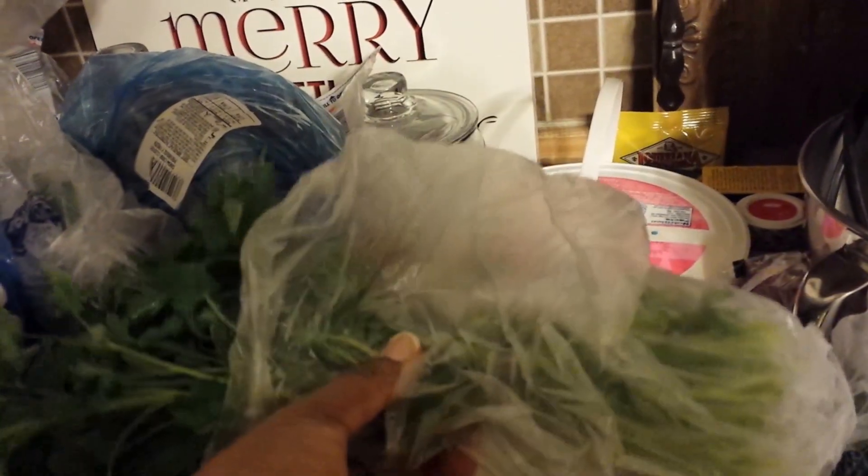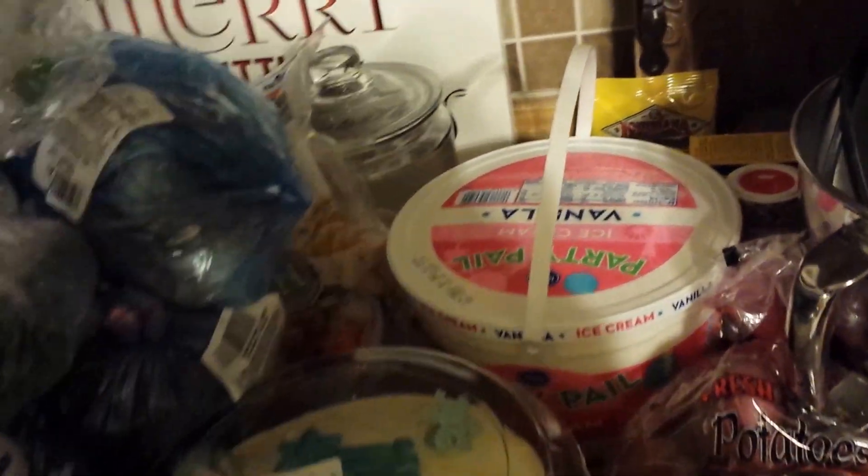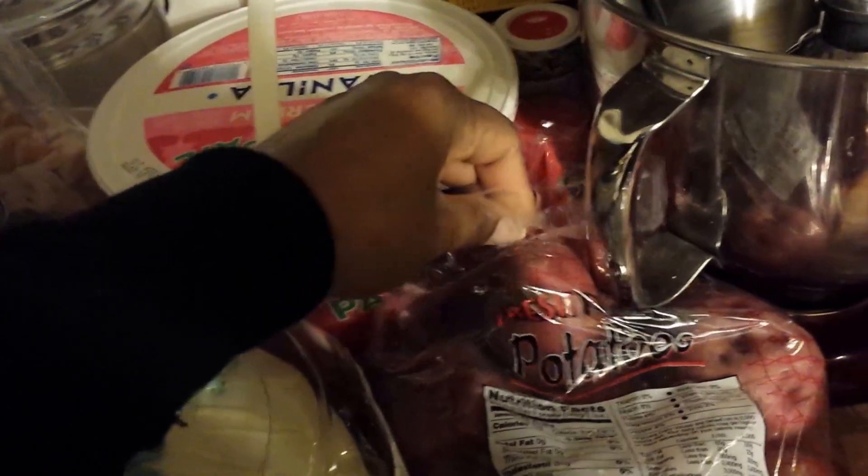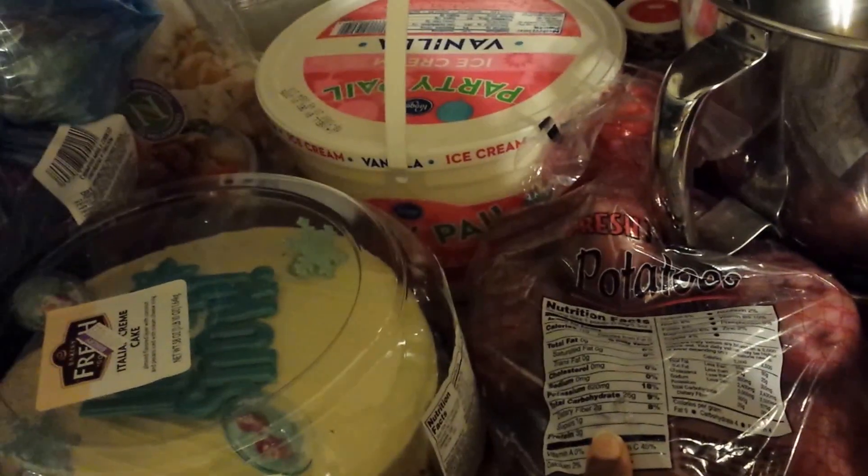I have some green onions for our potatoes today with our meatloaf dinner. This is some parsley for the crab boil. I picked up some cucumbers for salad, some spring lettuce from Aldi, and some red potatoes.